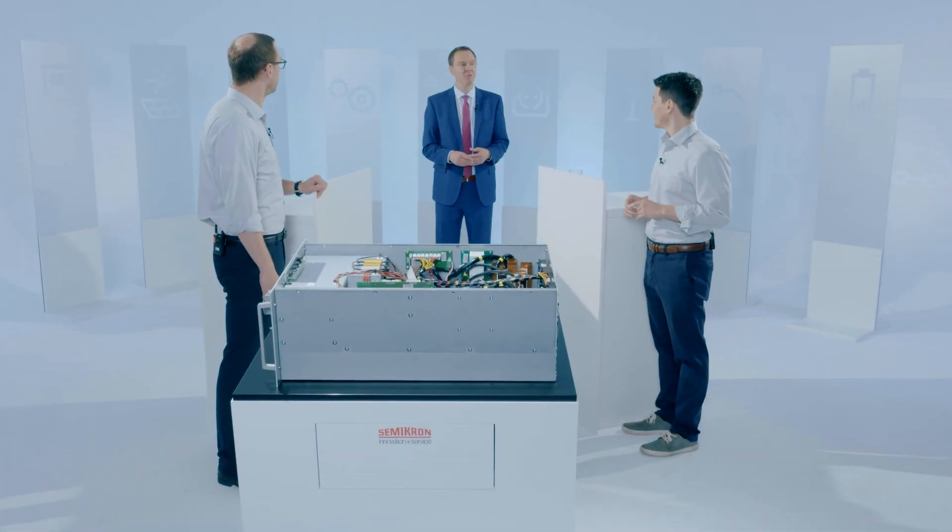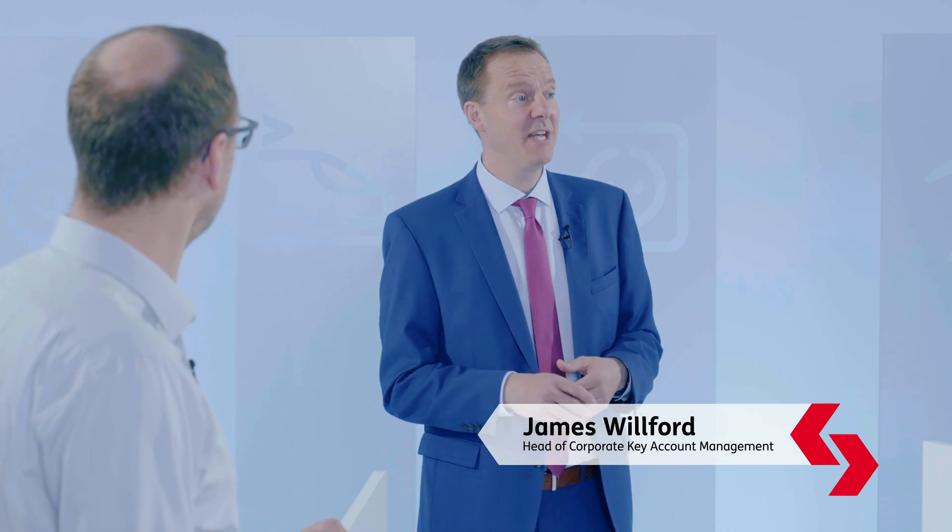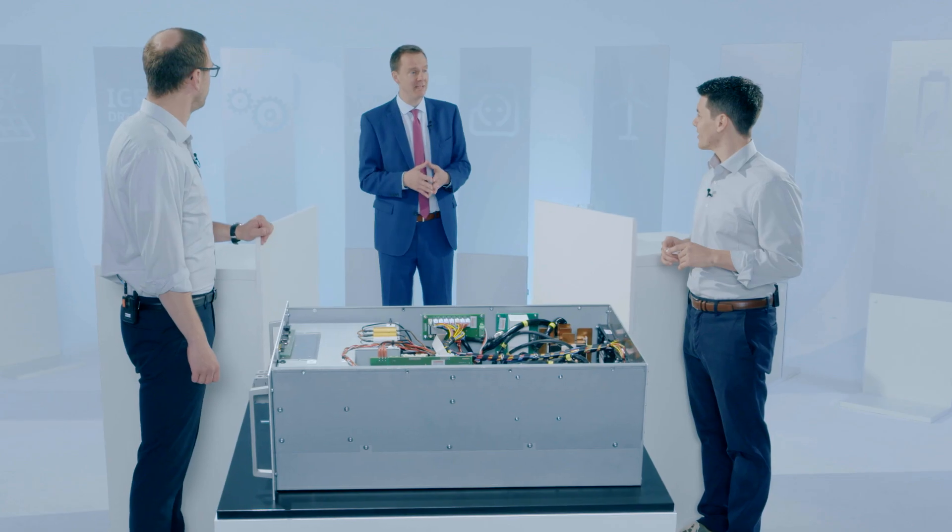Good morning, guys. Thanks for taking a few moments to join me. I brought you two together because I wanted to talk about the EV car charger market to get some market perspective.